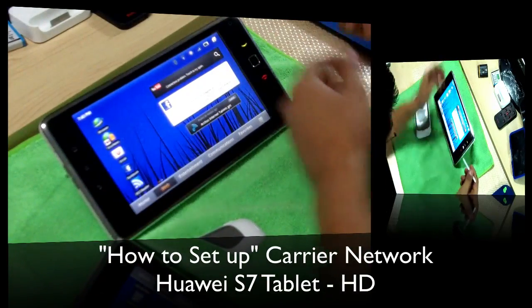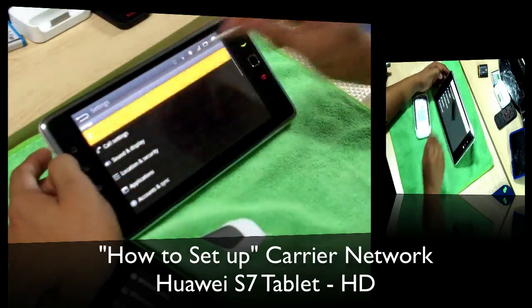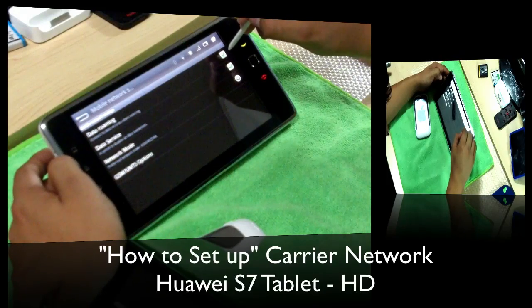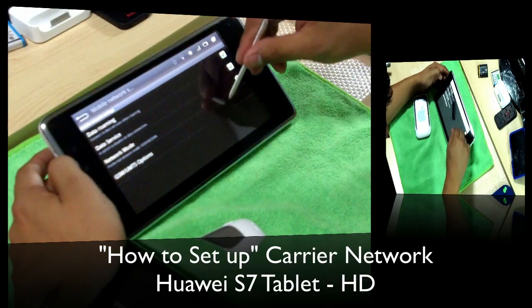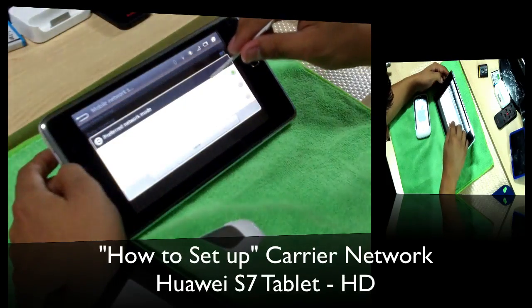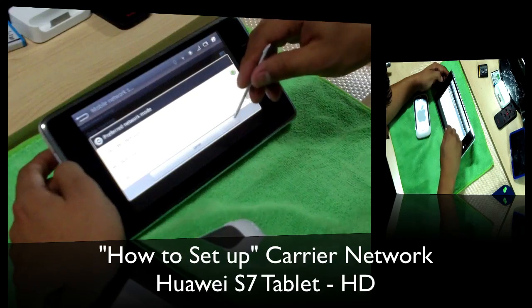So yeah guys, that's pretty much it. Once again, real quick — go to Settings, Wireless and Networks, Mobile Networks. Make sure you click and check-mark data roaming, and over here on the bottom under Network Mode you want to choose GSM and WCDMA Auto.